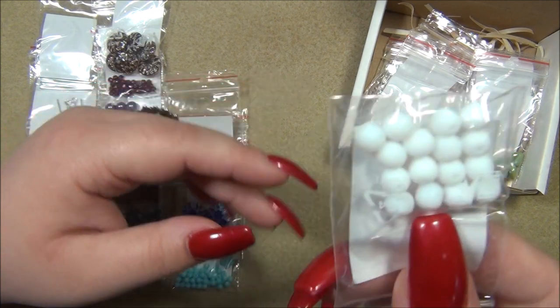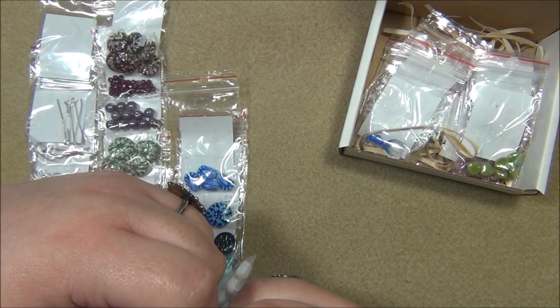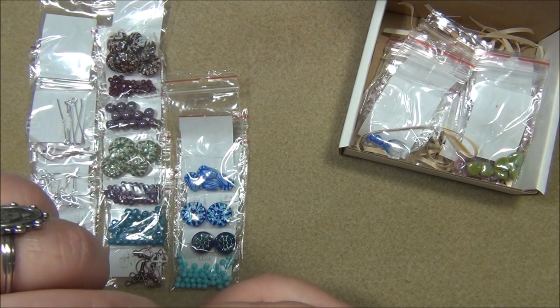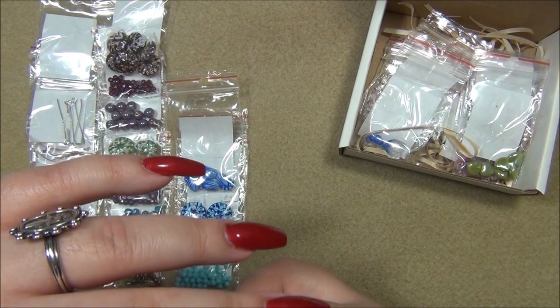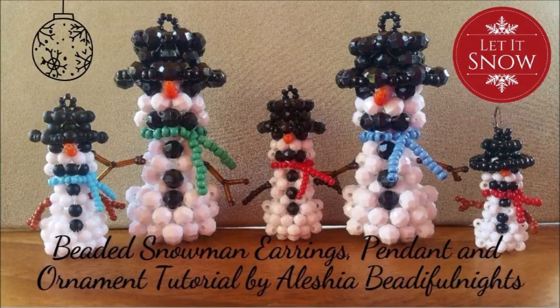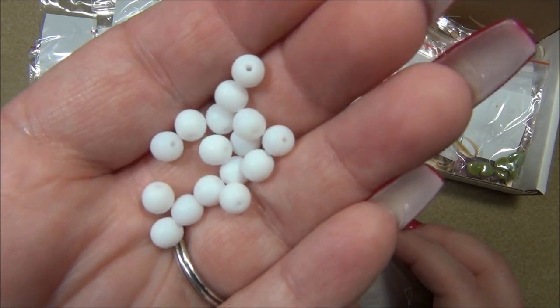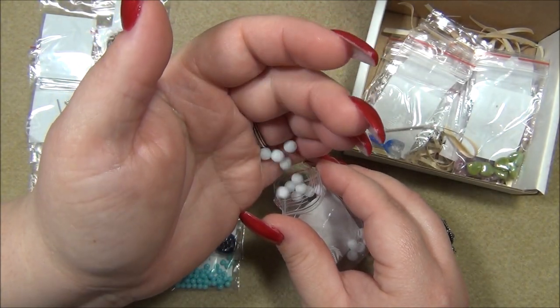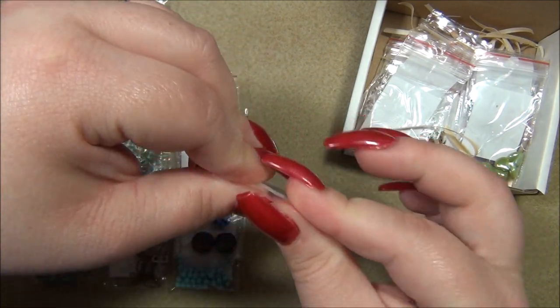And we have matte 6mm Czech druks. I used 4mm white Czech druks to make my beaded snowman — I'll put a picture of that up now. Those are gorgeous.